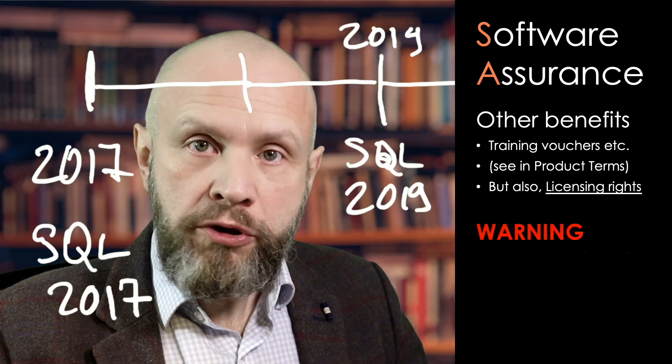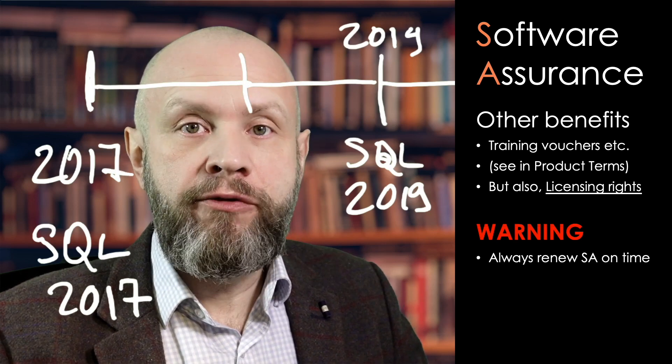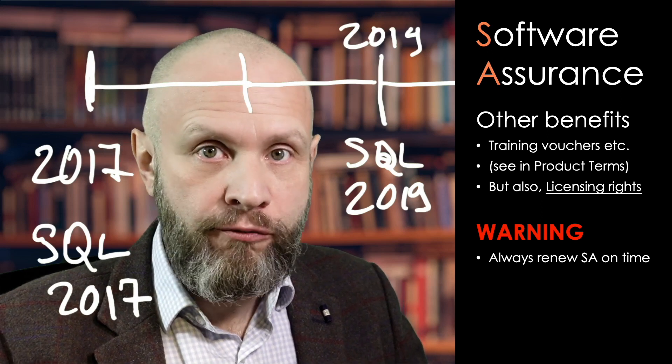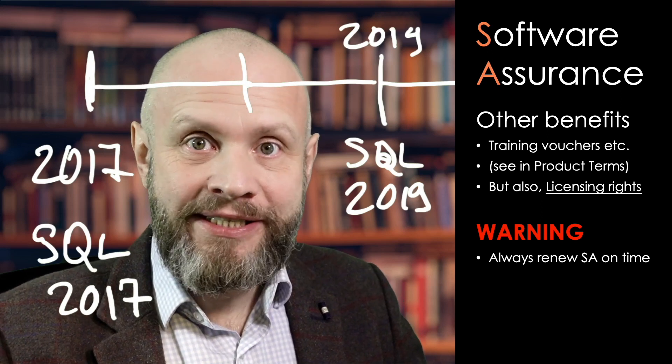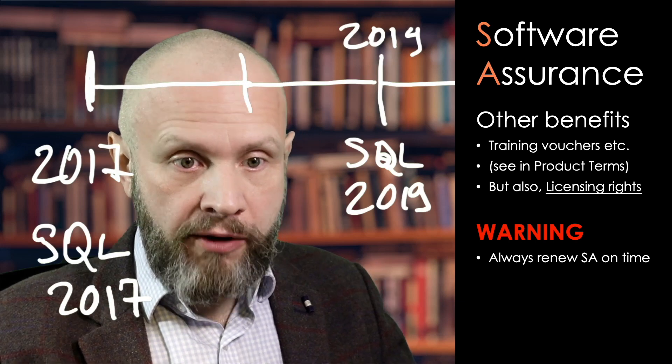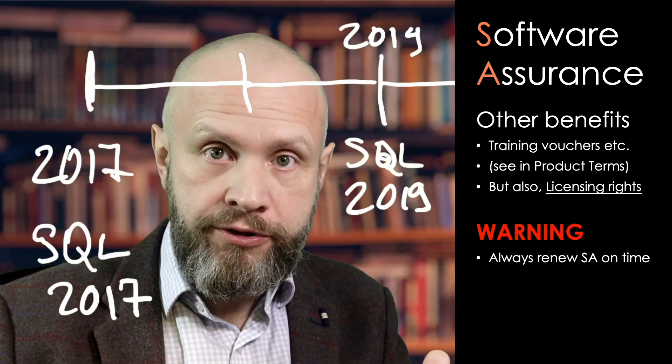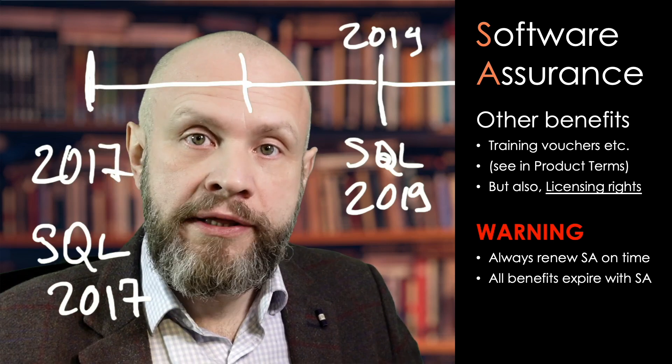Here's my warning: watch your software assurance. If you get attached to those benefits — if those benefits that you get through software assurance become a part of your IT strategy, a necessary part of the whole software, hardware, and cloud solution — do not let it lapse.